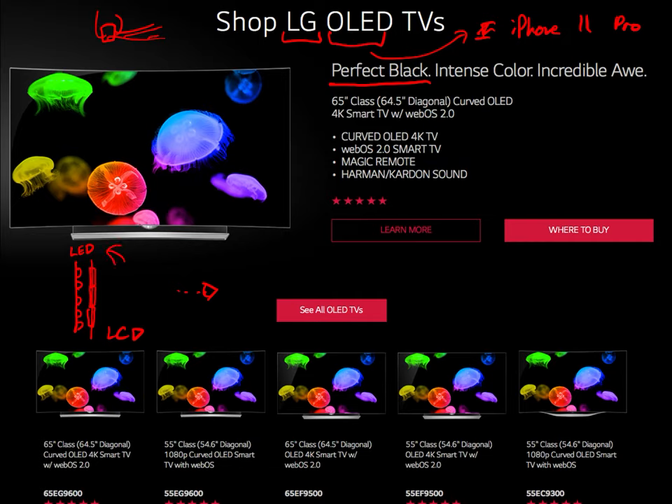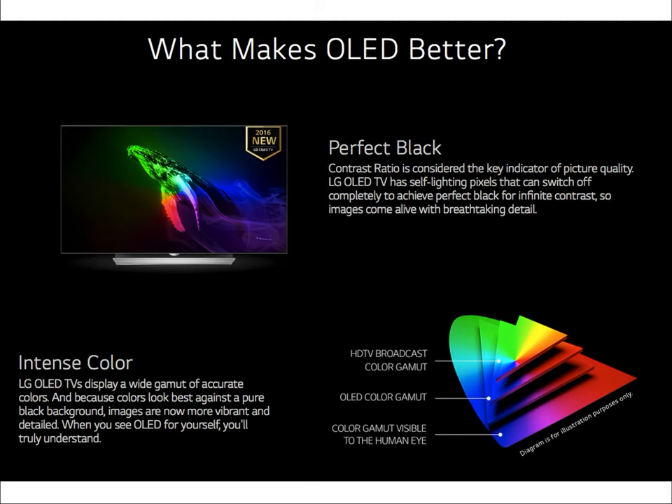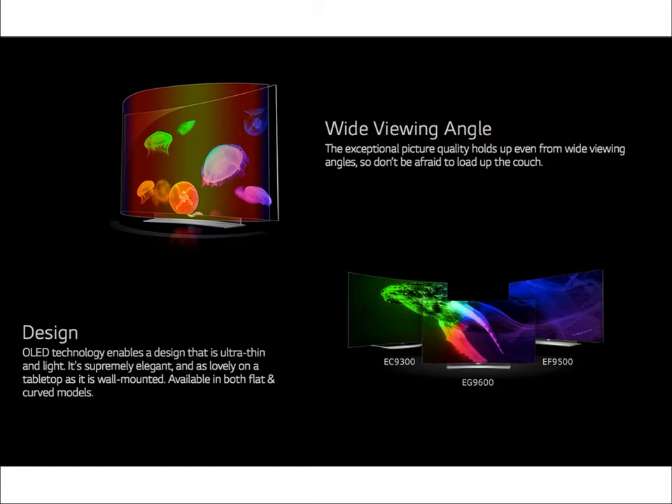OLEDs are found in iPhone 11 Pros, giving very high contrast because the blacks are very dark and the colors are quite bright. The regular iPhone 11 uses a regular liquid crystal display without OLEDs, but you're seeing OLEDs become more and more popular. OLEDs are probably going to be the next generation of displays and TVs. Another advantage is that because they're made out of plastic, you can make them much more flexible than liquid crystal displays, enabling talk of displays or TVs that you could roll up.